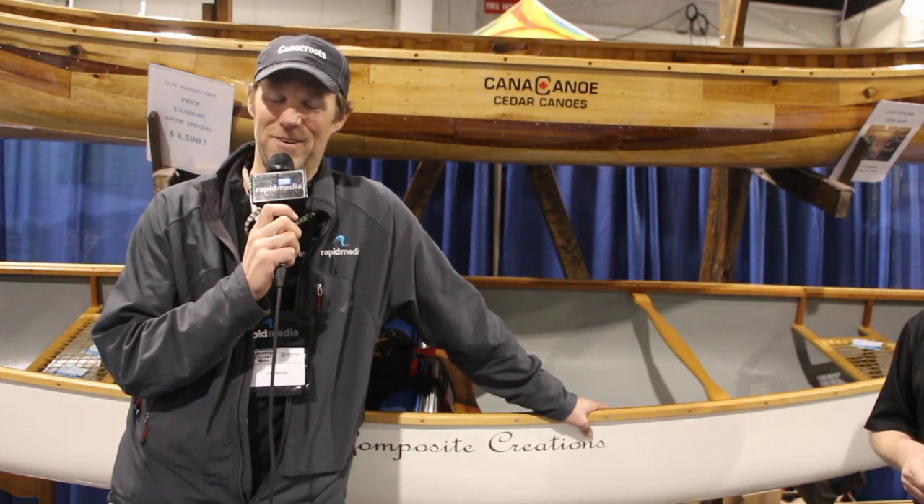Where can we find more information? Come on out to compositecreations.ca. Check us out on Facebook, LinkedIn, and we have a whole YouTube channel as well at compositecreations. You'll see people in the boats, rolling the boats, having fun with the boats, portaging — it's all good. Thank you very much, enjoy the rest of the show. Scott McGregor here with Rapid Media TV, hoping you paddle forever.